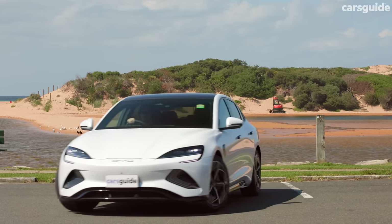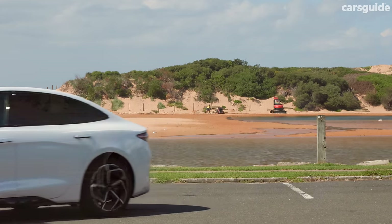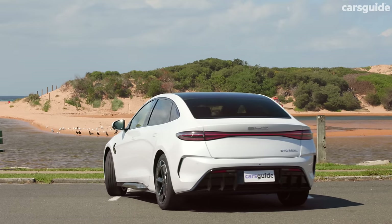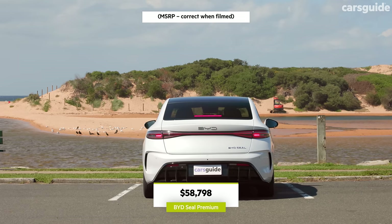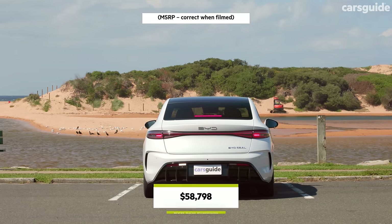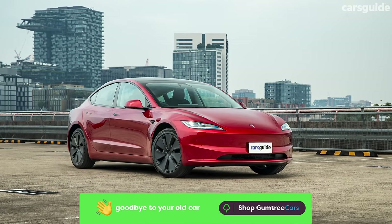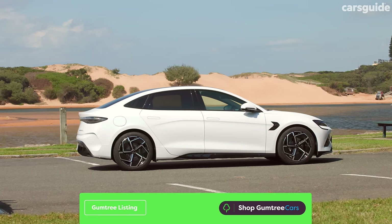Just like the Model 3, the BYD Seal arrives in Australia in three variants: the base Dynamic, top-spec Performance, and the one we have for this review, the mid-spec Premium. Price continues to be BYD's forte — even this mid-spec Seal undercuts the entry-level Tesla Model 3 rear-wheel drive, starting from a smidge under $60,000, and it offers more range and more power from its electric motor too.